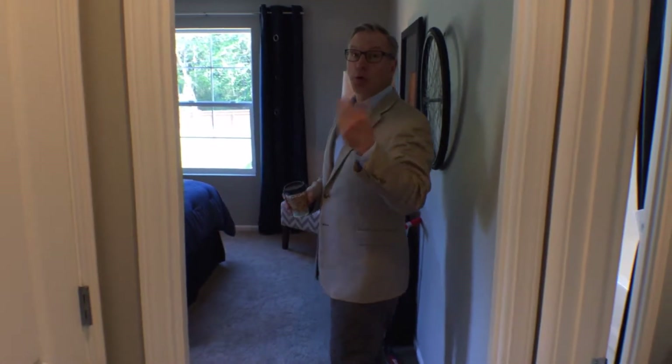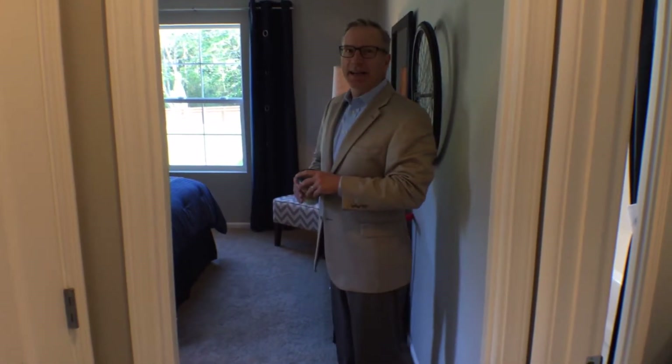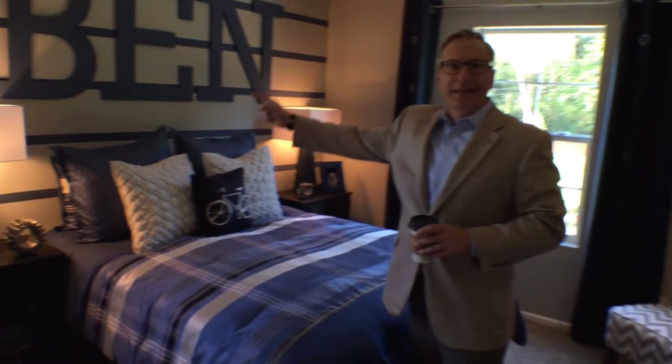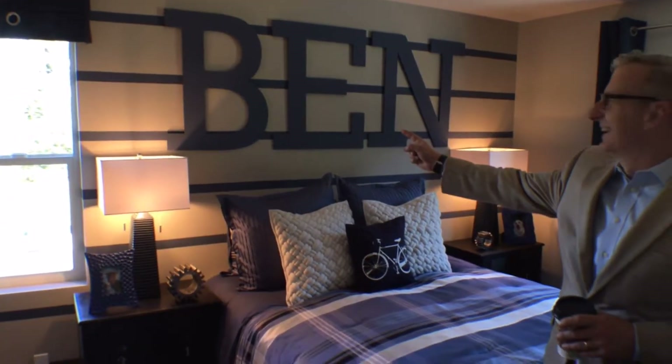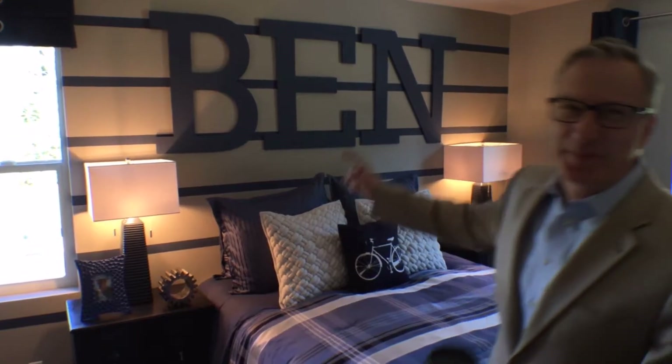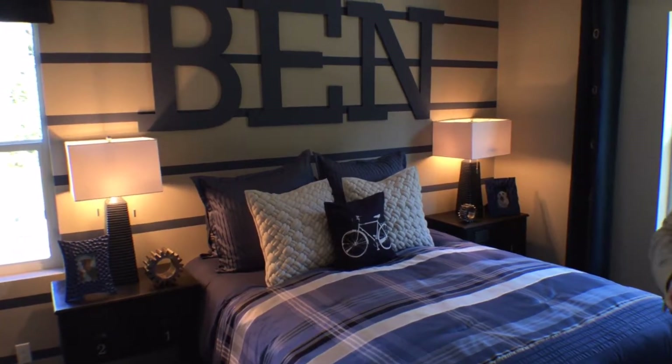This is Ben's room — let me tell you how I know it's Ben's room. More accurately, it's Ben's room. That really narrows your target market, though.